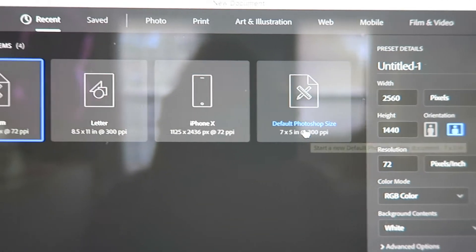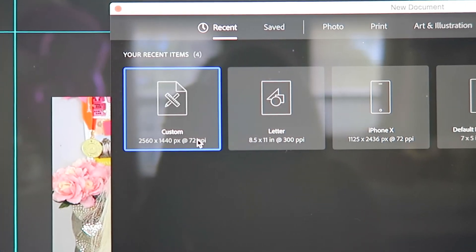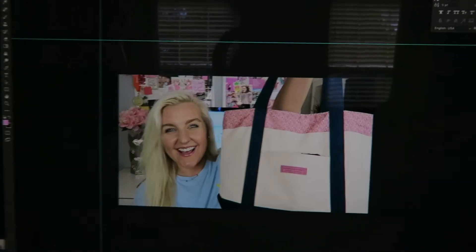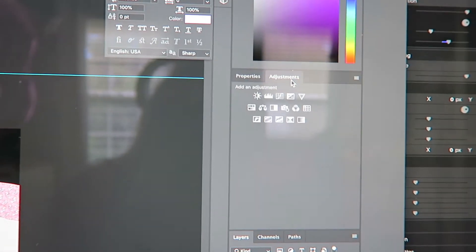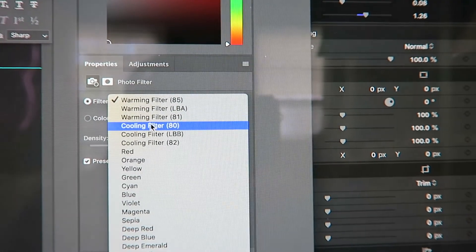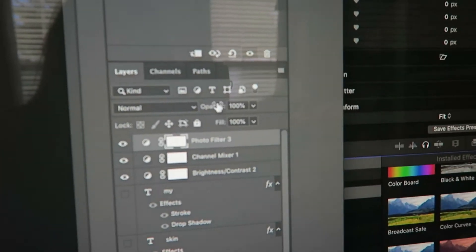For a YouTube thumbnail, you don't want the default settings. The dimensions I always use are 2560 by 1440 at 72 pixels per inch. You can screenshot that if you want. Click Continue and it'll create a new canvas at that size. Then insert your photo. I go into Adjustments and add Brightness — dragging it up — and I also add a Photo Filter. I like the Cooling filter because it makes the image less yellow and orange.